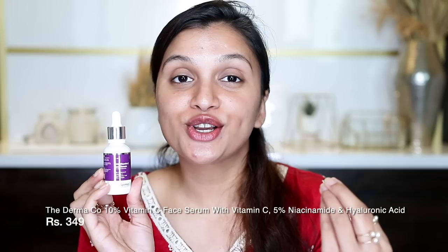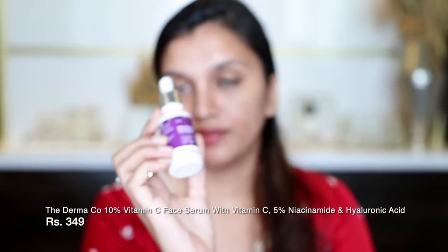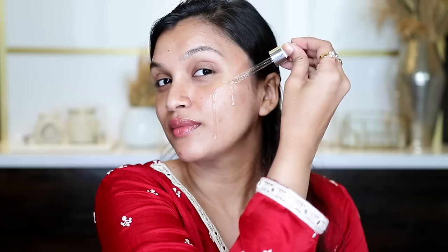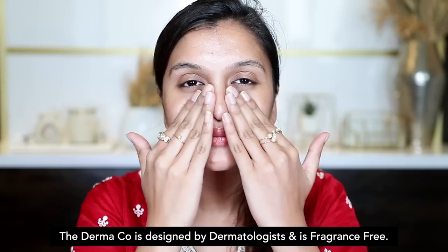I'm gonna start off with skincare. For that, I am using the 10% Vitamin C plus 5% Niacinamide serum by Dermaco. This is gonna help prevent my skin from drying out and keep my skin glowy underneath all that makeup. This serum has Vitamin C in its most potent form, which gets completely absorbed into the skin and leaves a natural glow. It also has 5% Niacinamide which actively works on marks and enlarged pores.